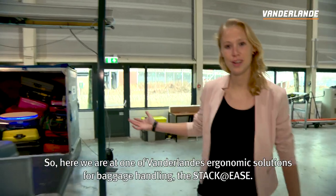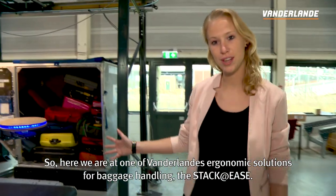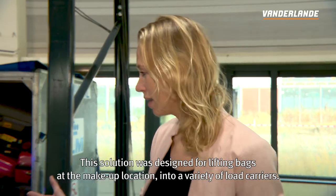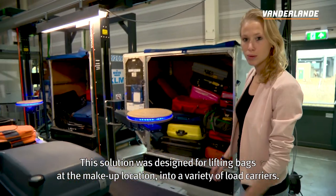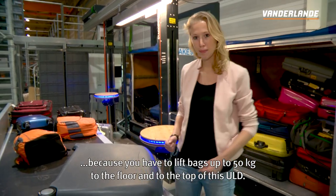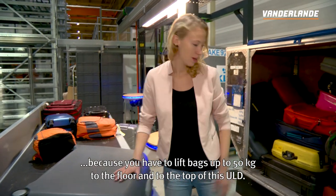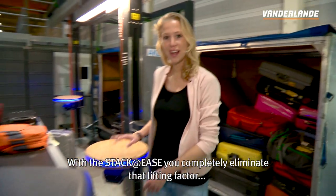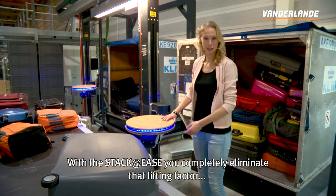Here we are at one of Van der Lande's ergonomic solutions for baggage handling: the Staggeries. This solution was designed for lifting bags at a make-up location into a variety of load carriers. Manual handling of baggage is physically very demanding because you have to lift bags up to 50 kilos to the floor and to the top of this ULD. With the Staggeries you completely eliminate that lifting factor.